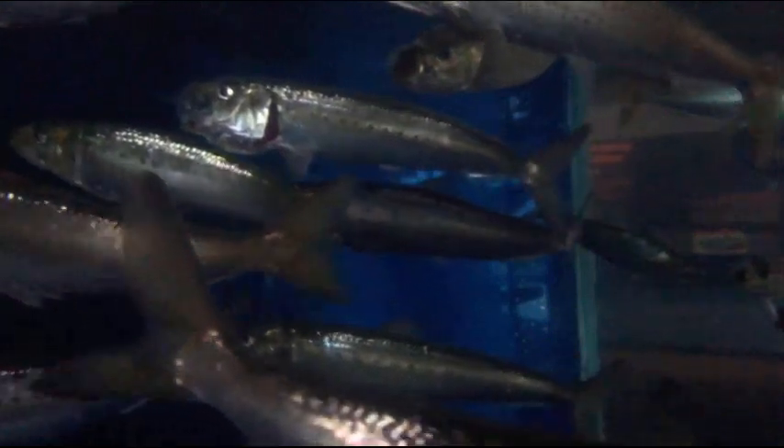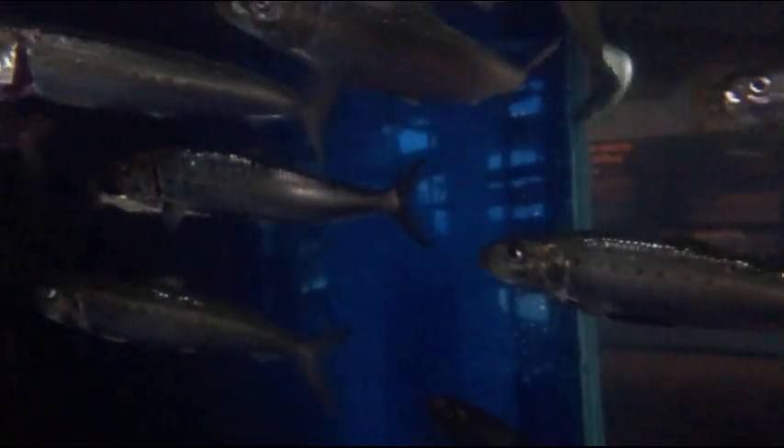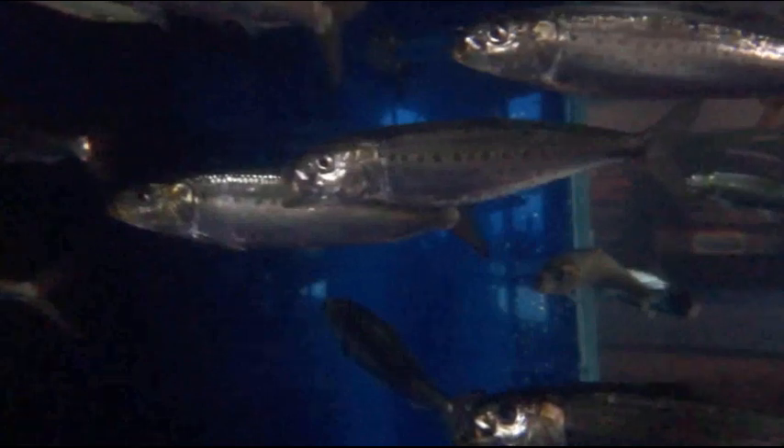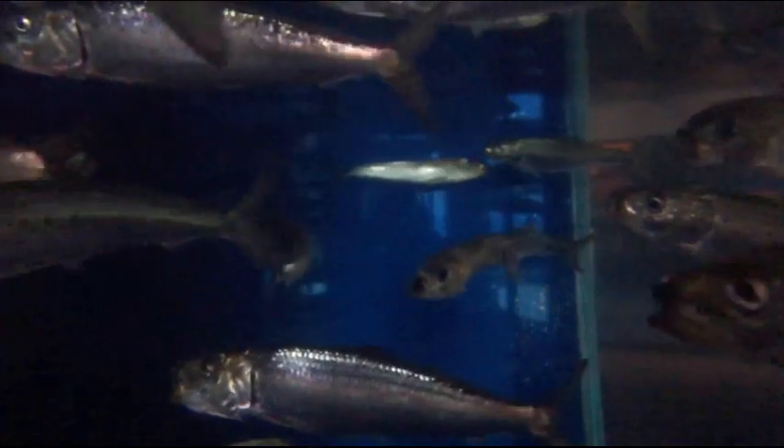In last week's fish dissection lab the sardine was one of the species. You might remember its large heart, large proportion of dark muscle, and fine hair-like gill rakers — all things consistent with its ecology as an open-water filter feeder that swims forward continually in schools.